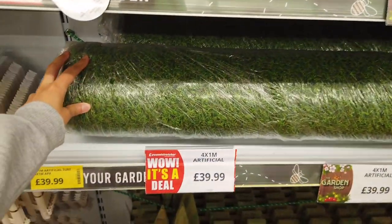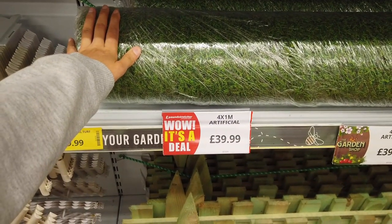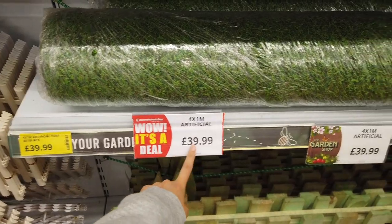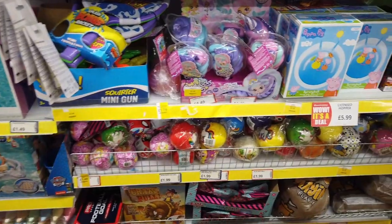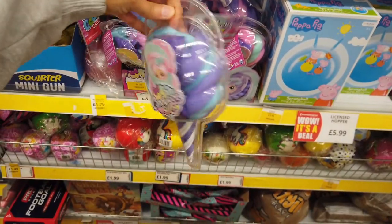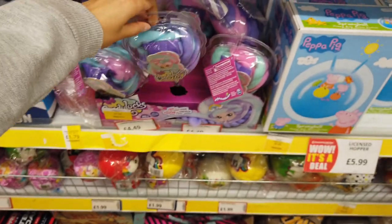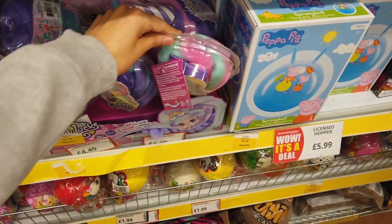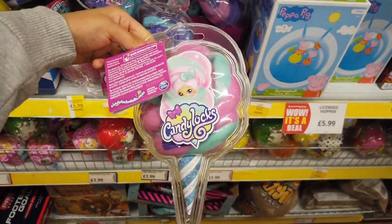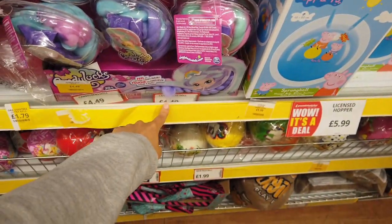They've got some artificial grass in — a big roll for about £139.99. Oh, I would have loved this as a little girl. Look at this — Candy Deluxe. It's a little doll and she's got pretty long hair. It looks like wool, like felted wool. They are £4.49.